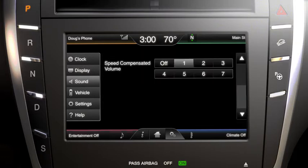Scroll down until you see speed compensated volume. Here, you can turn it off, or change the sensitivity using the 1 through 7 buttons. 7 increases the volume the most with your speed, and 1 increases it the least.